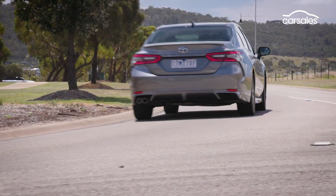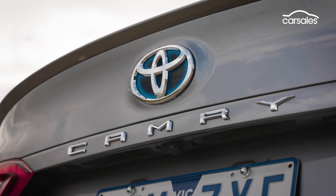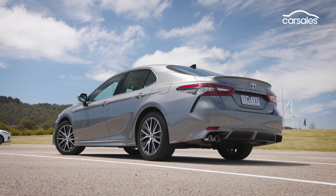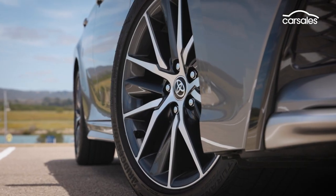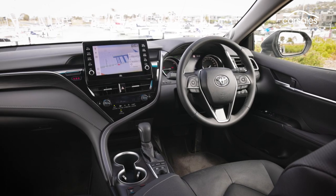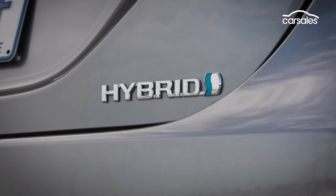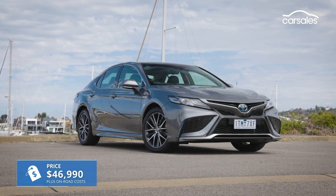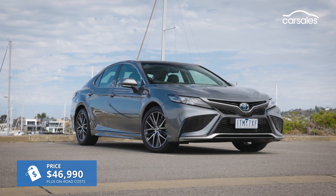The eighth-generation Camry has been around since 2017, dominating what's left of the medium and large passenger car segments, and resisting the rise of SUVs and utes. This update arrived last April, and nowadays four out of five Camry models are hybrids. The flagship is this SL, which will set you back more than $50,000 by the time you get it on the road.